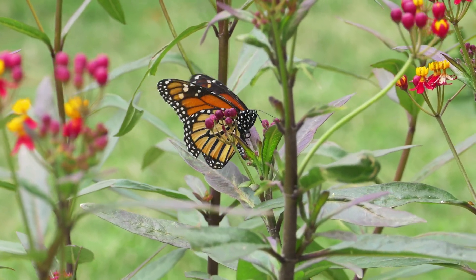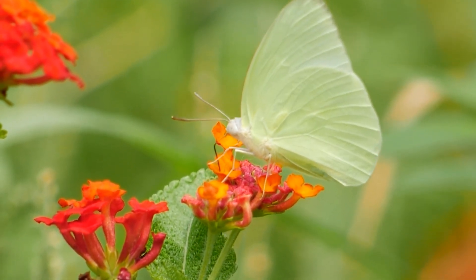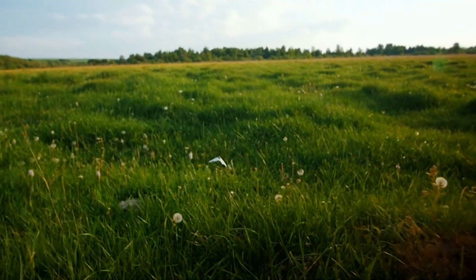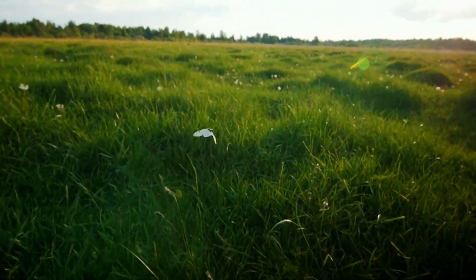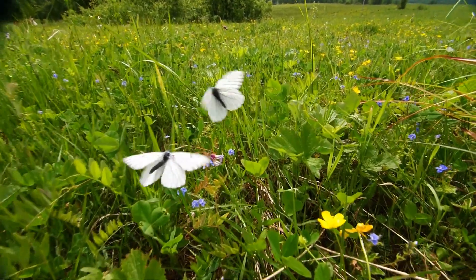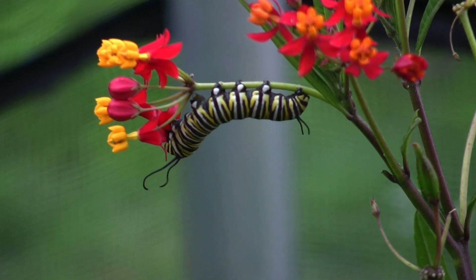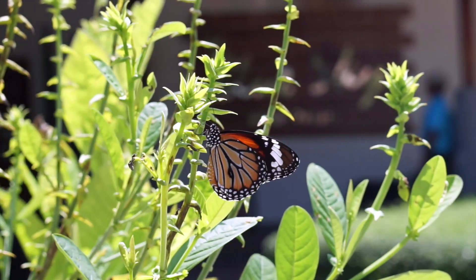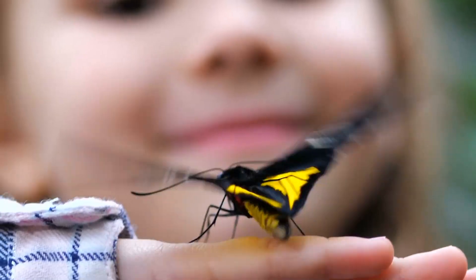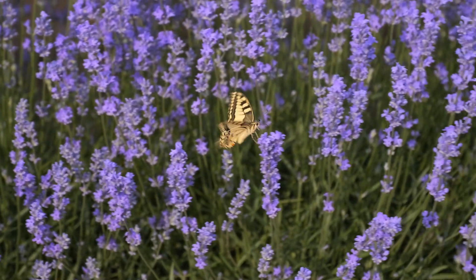Among the great diversity of animals on our planet, butterflies stand out as some of the most enchanting and colourful creatures. These delicate insects flutter through our gardens and wild spaces, captivating us with their vivid wings and graceful movements. Today we're going to dive into the world of butterflies, exploring their unique characteristics, remarkable life cycle and the vital role they play in our ecosystems. Get ready to be amazed by the beauty and complexity of these fascinating insects as we uncover everything there is to know about butterflies.